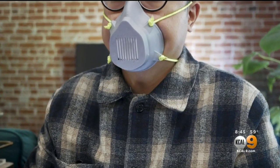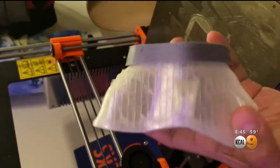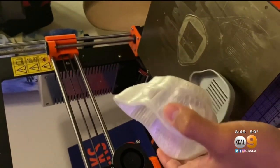The masks aren't N95 grade, but the designers tell us they come molecularly close. We actually make sure that they passed the basic tests that we can do, because there's no use producing PPE that isn't filling the requirements of our positions.